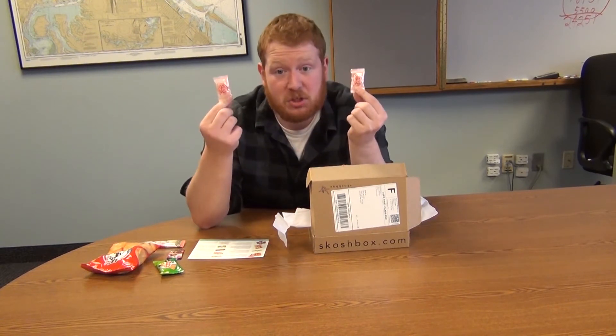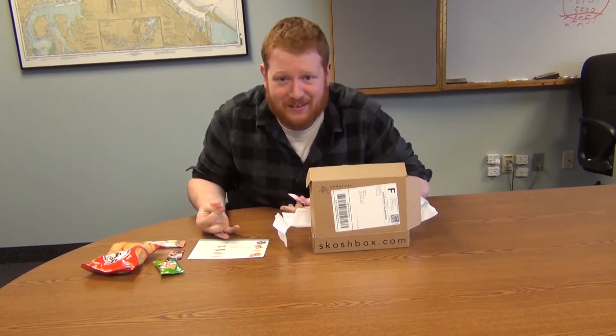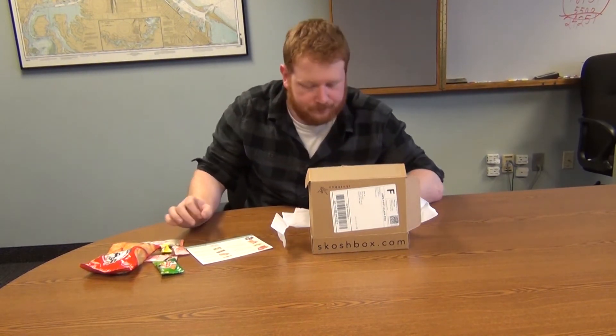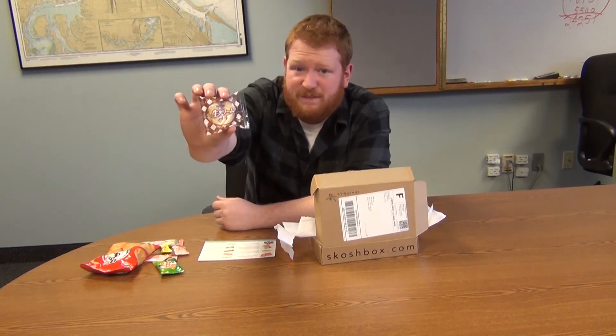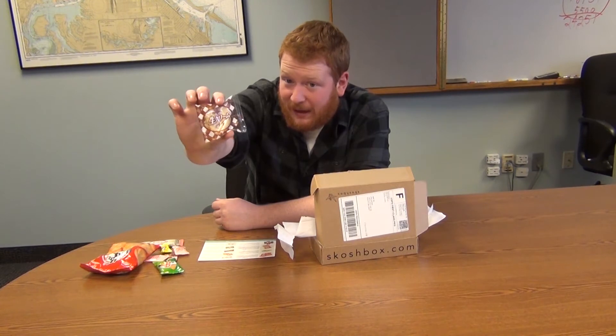Got some peach gummies — juicy peach flavored gummies. I didn't even have to read that, I should have just assumed. Vitamin C lemon candy. Being a ginger, I need myself some vitamin C because that sun always burns me. Furuta Flaky Cream Pie — it is a whipped cream flaky pie snack.